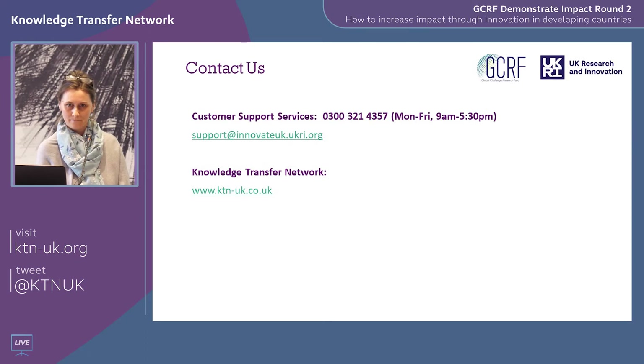Just to be absolutely clear — an SME's contribution toward the cost of the project can include staff time and the cost of that specifically for the project. And that's something you need to account for when you report back on the project.